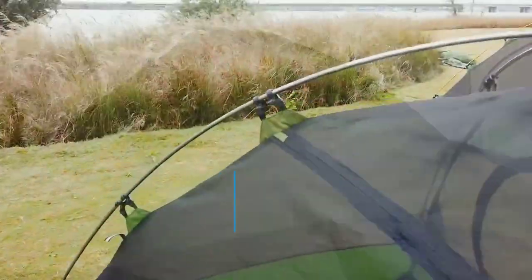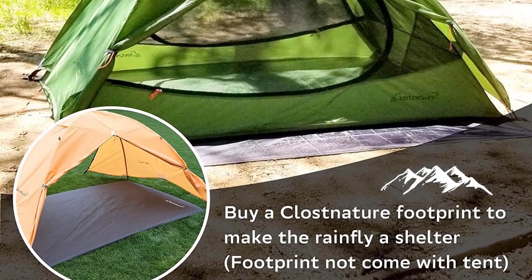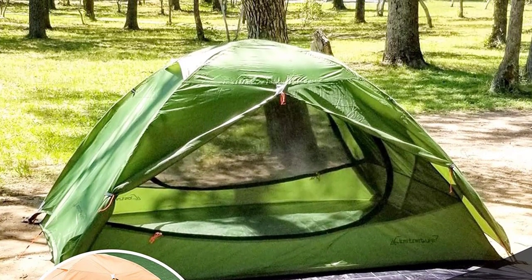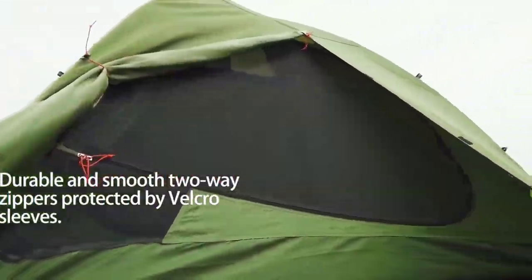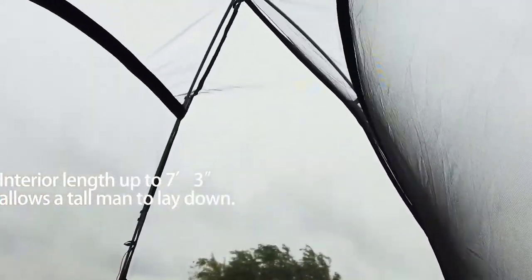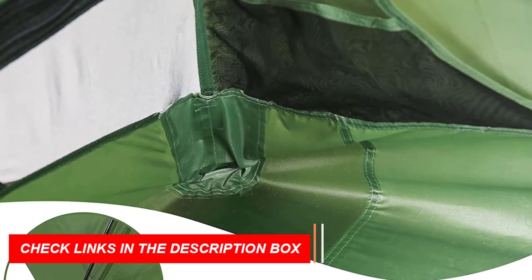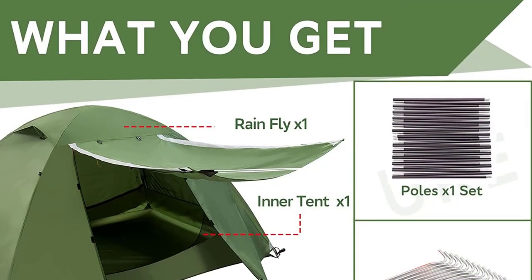Its spacious size of 7'3 x 4'11 x 3'10 inches and lightweight design make it perfect for backpacking, weighing only 5.7 pounds. Setting up the tent is a breeze with its freestanding design and two aluminum poles. The interior mesh walls provide excellent ventilation, while the two D-shaped doors and two vestibules offer convenient entry and extra storage space.